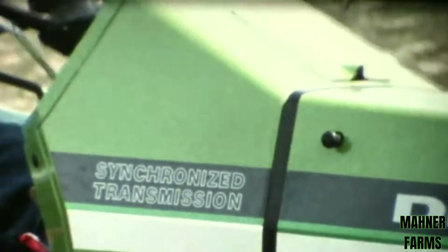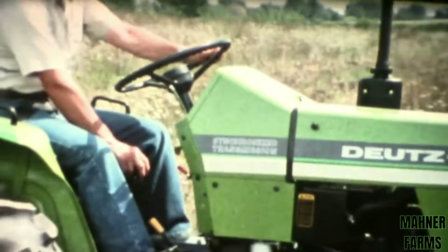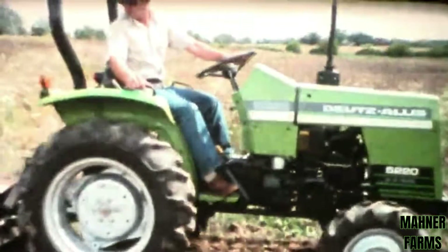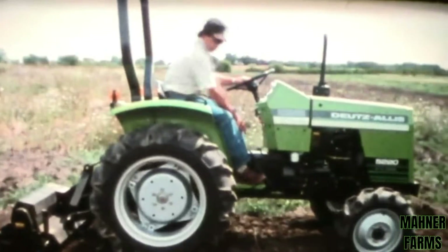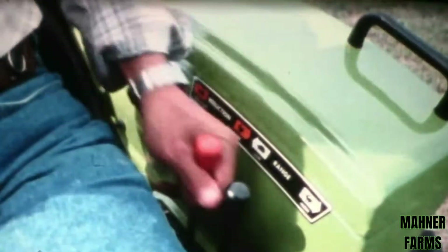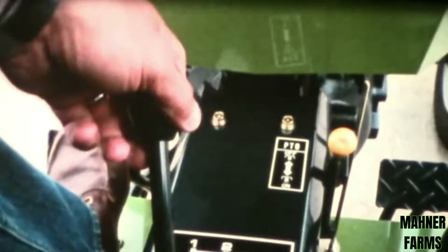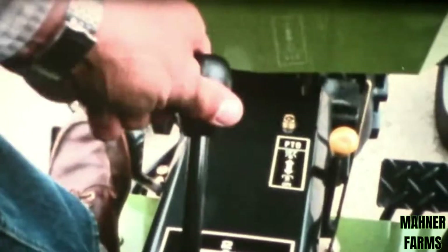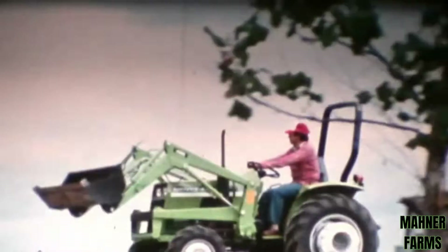With the Deutz-Allis fully synchronized transmission, you can select the ideal working speed. On-the-roll shifting makes it easy to use our 12 forward or four reverse speeds. First, select standard or reduction, then the high or low end. Now you're ready to work with our high-efficiency shift pattern. It's fully synchronized with first and reverse in a straight line, providing convenient synchronized shuttle shifting for quick maneuvering to match your job needs — from mowing to loader work to tilling.